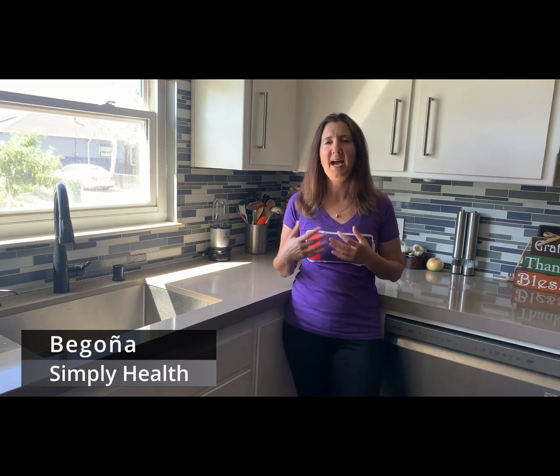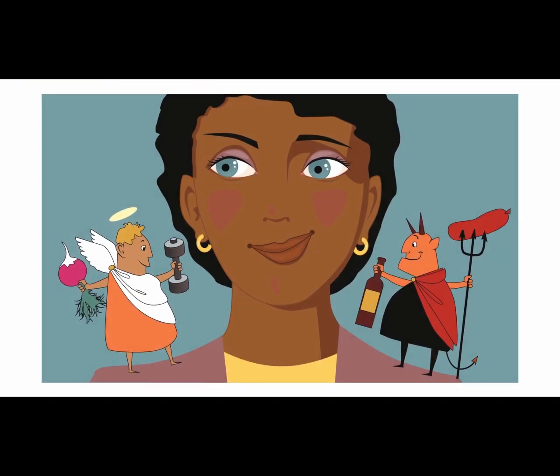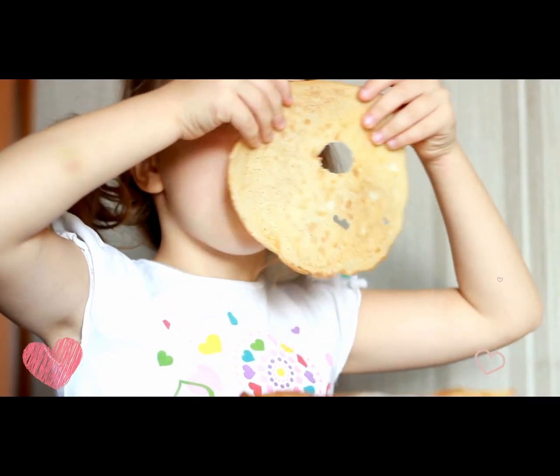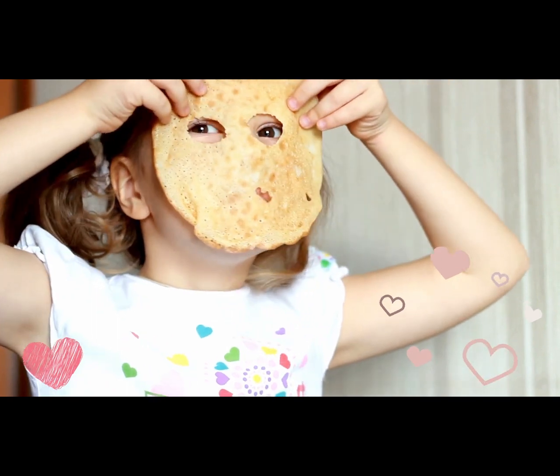Hello everyone, this is Begonia with Simply Health. This morning I decided to make pancakes for breakfast. As a dietician, I'm careful about what I feed myself and my kids, so knowing that pancakes are not necessarily the healthiest of foods, I had to figure out a simple way to make them healthy and not feel guilty about feeding them to my kids once a week. So today I'm preparing my pancakes and while I do that I'm going to share with you what I do to make them healthier. The ingredients I add will not compromise taste and will please the fussiest of palates — even my fussy eaters at home can't tell the difference. Let me show you how easy it is to turn your pancakes into a healthy breakfast the whole family can enjoy. Let's get to it.